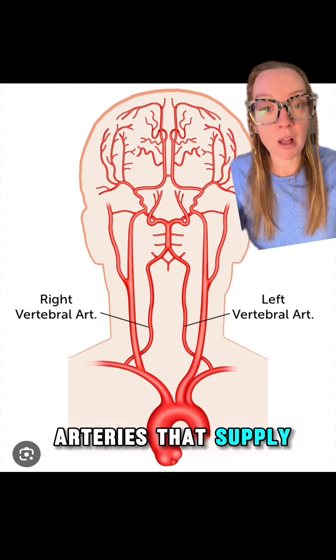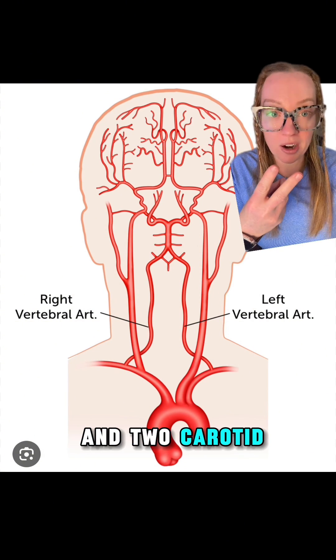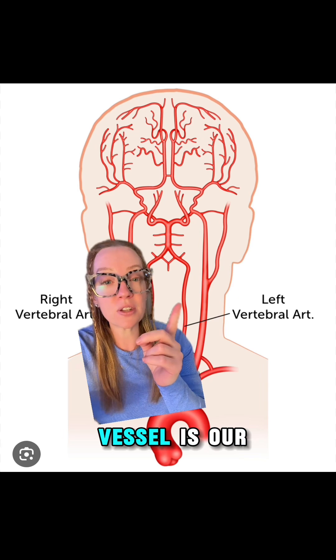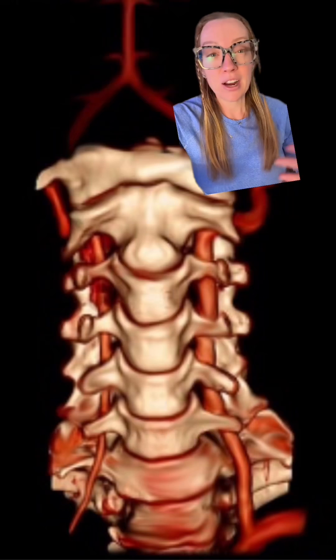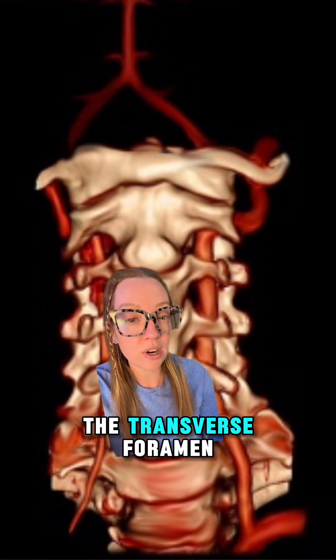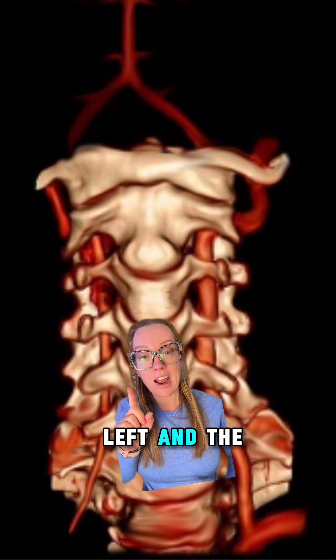There are four arteries that supply blood to our brain: two vertebral arteries and two carotid arteries. The largest vessel is the carotid artery, which lies in the front part of our neck. The other vessel is our vertebral artery, which runs through the bones in our spine. Here is a good illustration showing how the vertebral artery actually runs through an area in our spine called the transverse foramen, on either side — left and right.